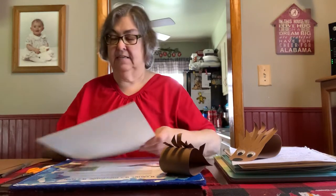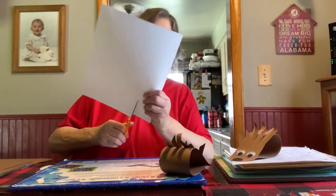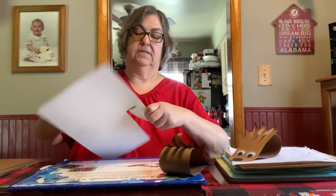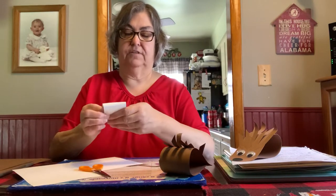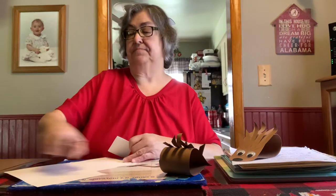And remember you need two eyes. You want to cut some of it out, enough to fold it in half, so that you can cut once but you'll get two eyes from it.